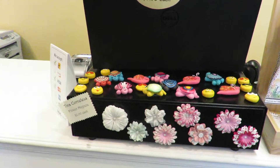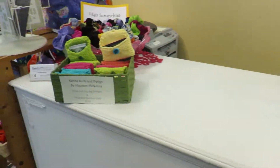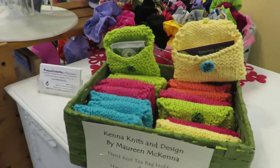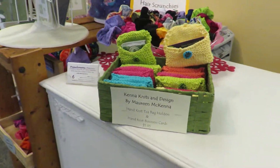Flower magnets and handworks magnets. Oh look at these — these are new. Kenna Knits, little knitted purses. How cute are they?